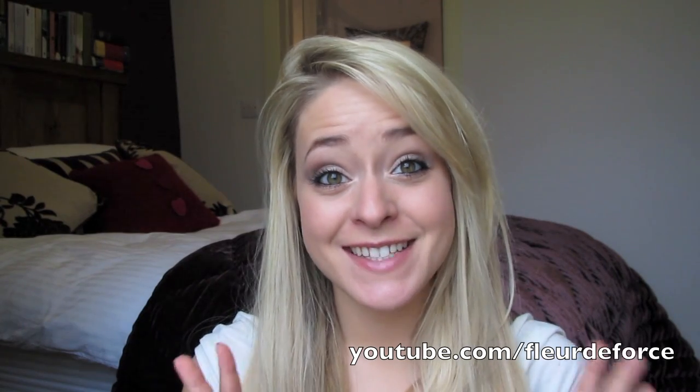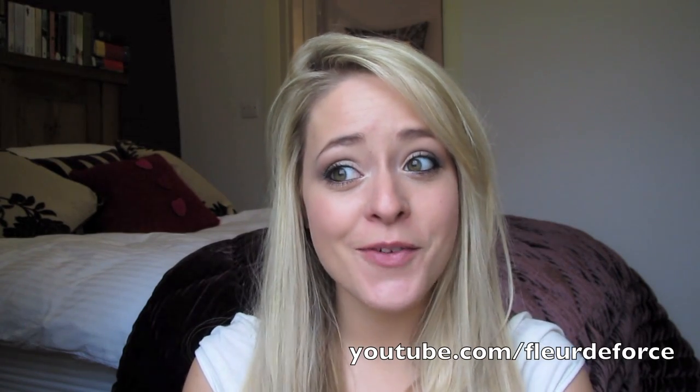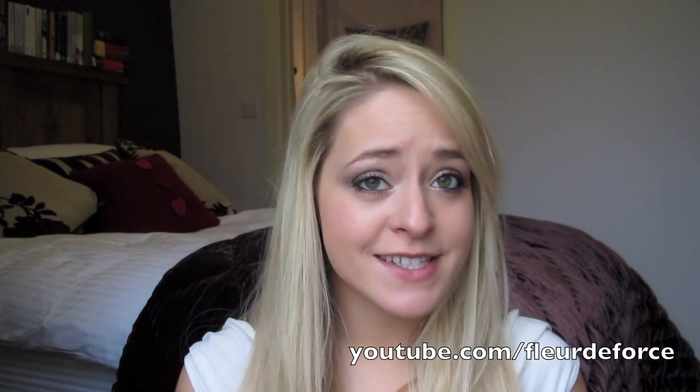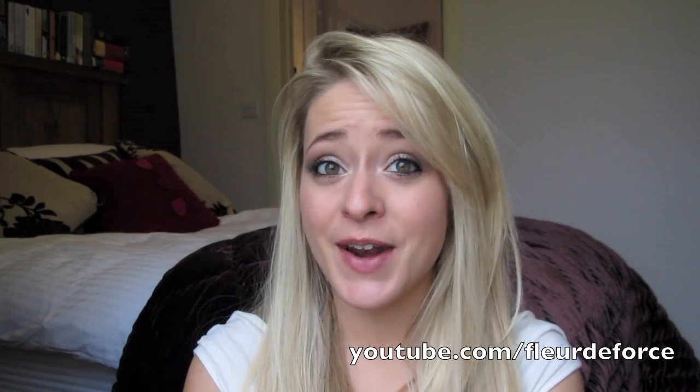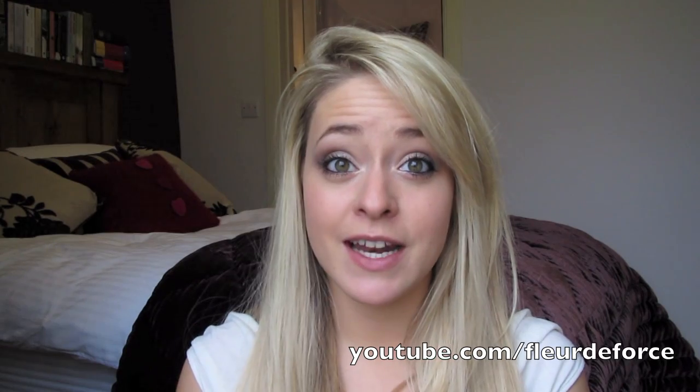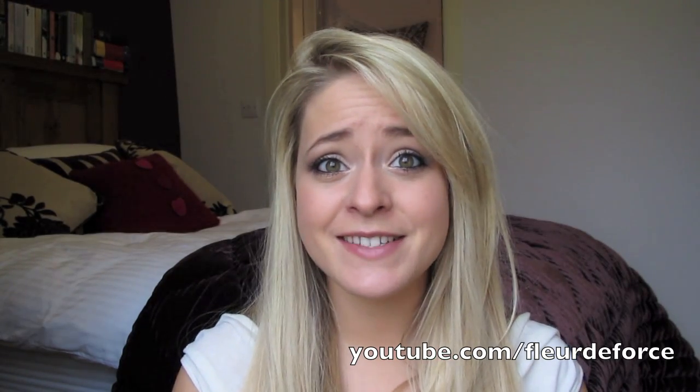Hi everyone, so today I have yet another haul to show you all. I know I've been buying a lot of stuff recently but please don't judge me — there's been sales on and I just couldn't resist. I did place an order on ASOS.com and I also picked up something in the All Saints sale which I really love. They were all pretty bargains in the sales.